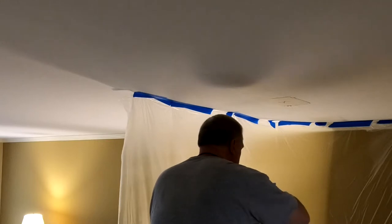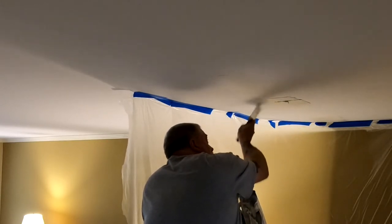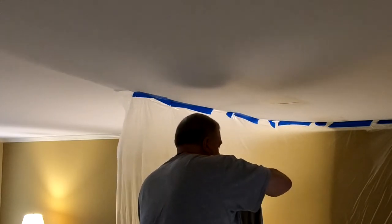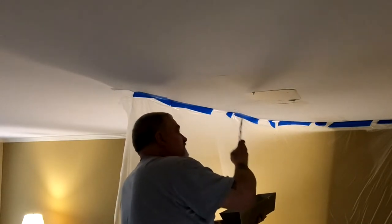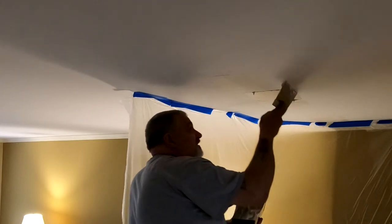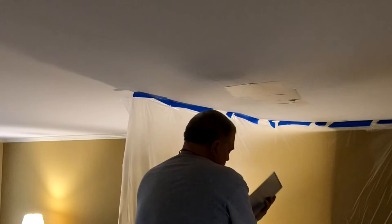Oscar, I'm surprised you're not talking much — you're usually a lot more talkative than this. Well, that's because I'm bored. I've watched you patch drywall so many times — it's the same thing over and over again. You put it on, you thin it out, you take it off. You keep doing the same thing.